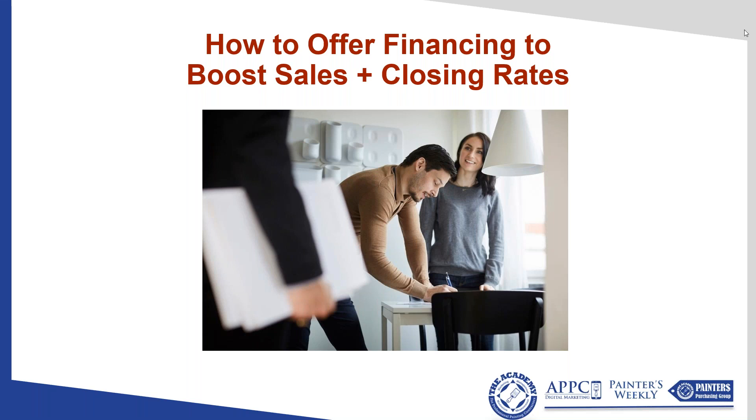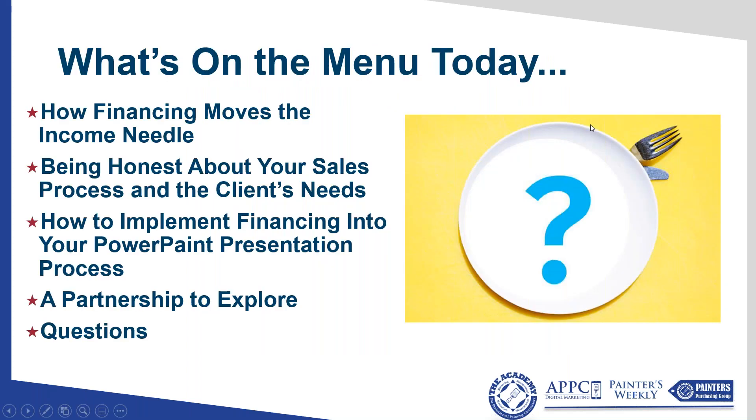I've had a lot of conversations with many of you about financing. We discussed it at the Painting Profit Summit. I wanted to cover this in detail and walk you through some of the things I learned along the way trying to select a provider that would be a good fit for you, and also how to implement it. We keep everybody's lines muted until the very end, so we'll take questions at the end.